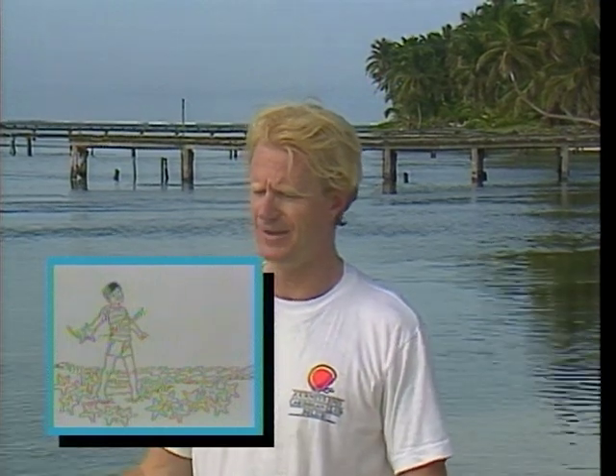A man came up and laughed at the kid and the task before him. He said, 'Kid, you don't know what you're doing. There's so many starfish. What you're doing won't matter.' And as the boy carried another starfish out to deeper water, he said, 'It matters to this one.'